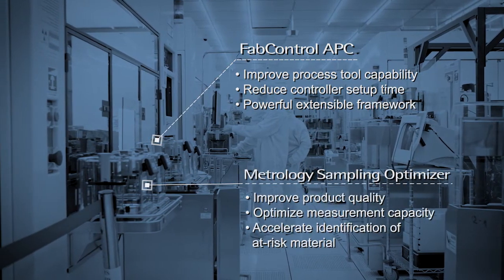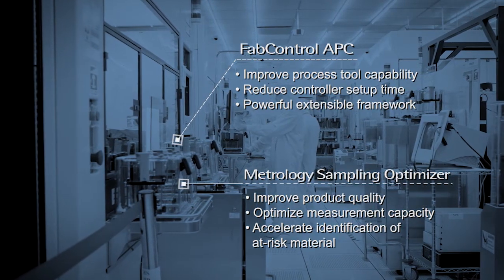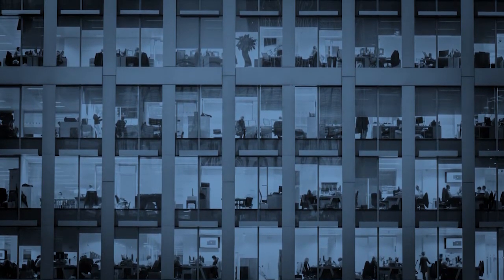The Metrology Sampling Optimizer uses real-time data and factory conditions to determine which lots to measure for optimal tool and product coverage. Supporting Inficon's core predictive applications are its visualization, analysis, and reporting suite.